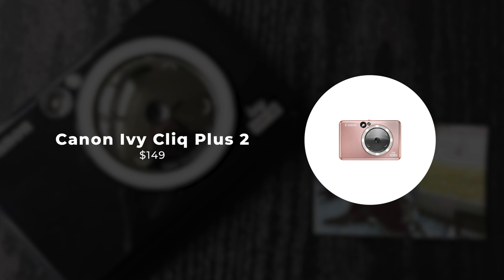What sets the Polaroid Go apart is its miniaturized design, making it perfect for on-the-go adventures. Slip it into your pocket or bag, and you're ready to document your journey wherever you go. Plus, with its playful design and vibrant colors, the Polaroid Go is as much a fashion statement as it is a camera. The Polaroid Go also introduces a new dimension to instant photography with its double exposure feature.